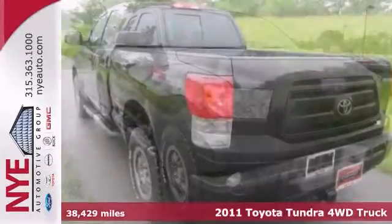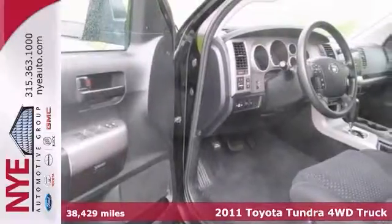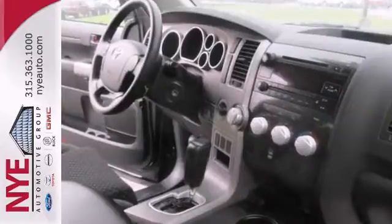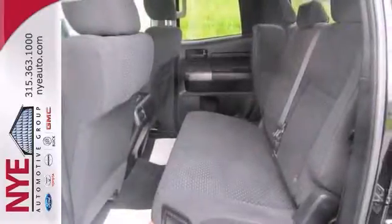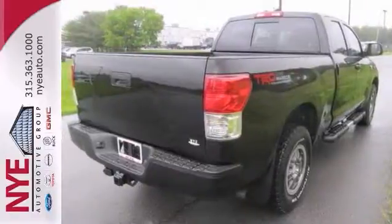If you're looking for reliability, this 2011 Toyota Tundra is the truck for you. When you get behind the wheel, you'll know it's time to get some work done. This certified truck comes with four-wheel drive, alloy wheels, and a V6 engine. Plus, you'll get a sliding rear window and trailer hitch receiver. Come take a look.